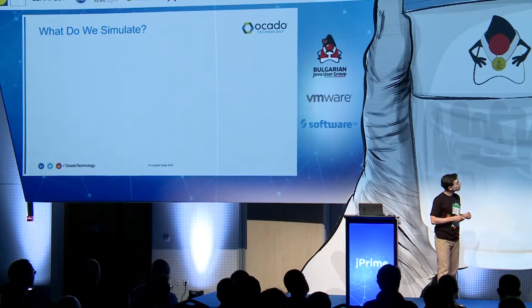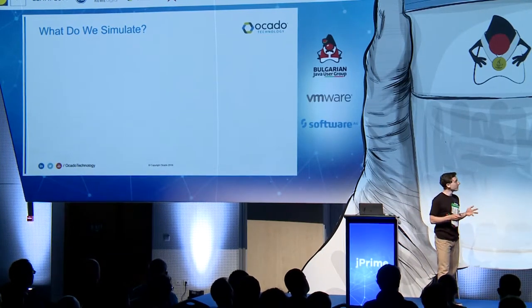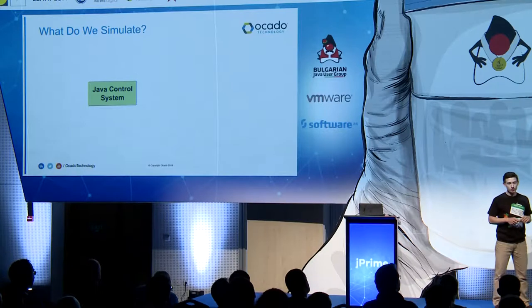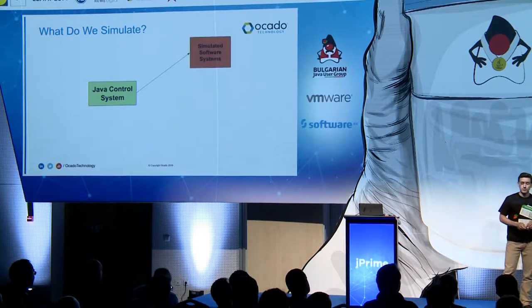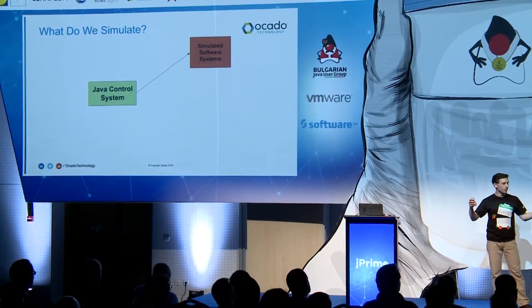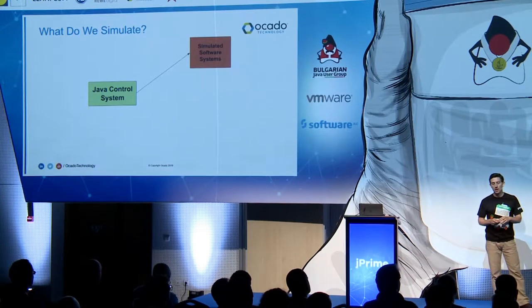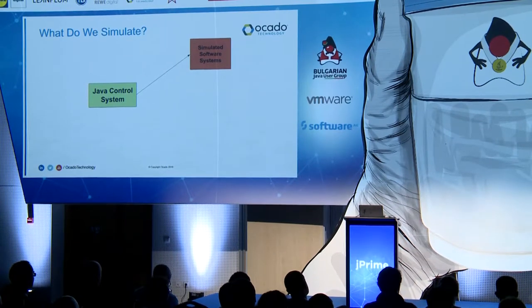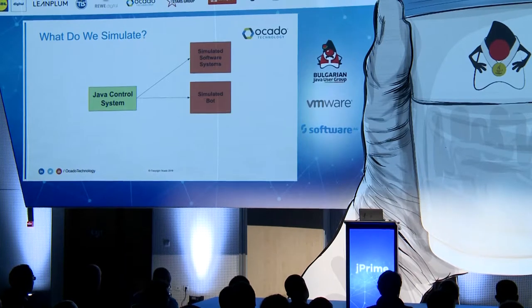What sorts of things do we simulate? If we're testing our Java control system, we simulate everything around it. We simulate other software systems because we don't want to test our whole warehouse stack at once — we want to test an isolated bit. We're also running our simulations for many many days, so we can't just use mocks or stubs because the number of inputs and outputs you'd have to hard-code would be horrendous. We simulate other software systems to mimic their core behavior so we can test separately from other teams.